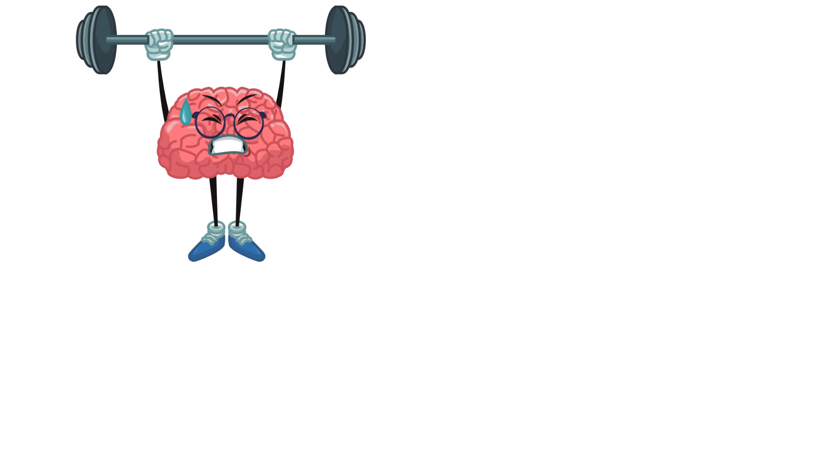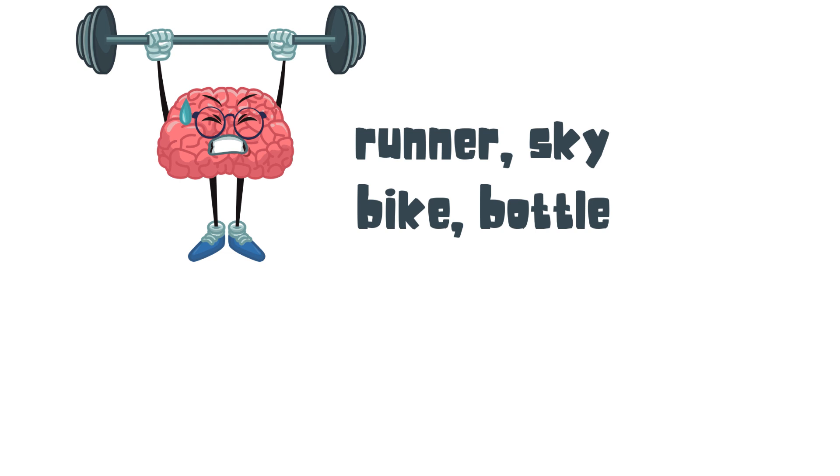Here are the 5 words you are going to work on memorizing: Runner, Sky, Bike, Bottle, Dog. You may want to pause the video just for a moment.